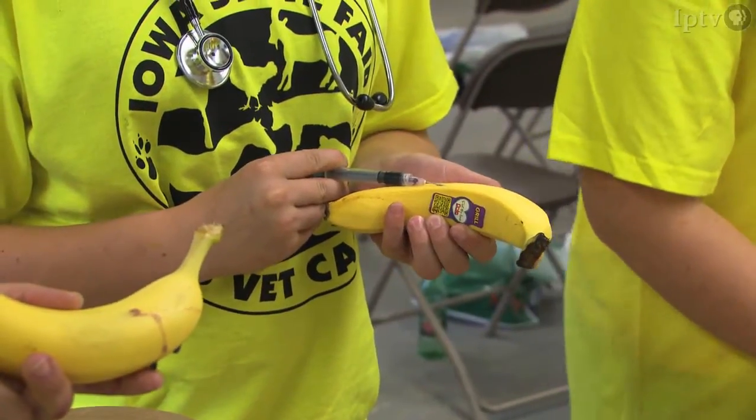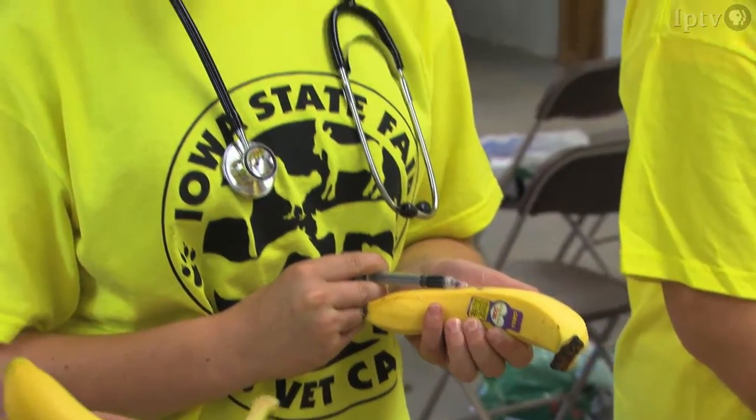I really like learning about how you give the animal shots and how to tag them so that you can identify them, because there are a lot of different methods. You have to be careful so you don't hurt the animal, and it's best to do it when they're younger so it doesn't hurt as much.